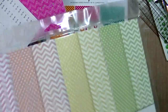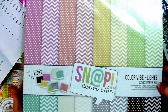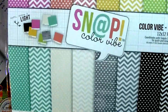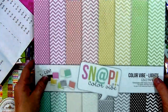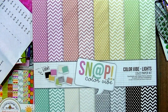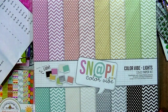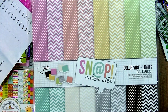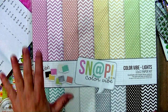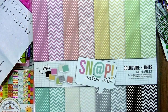Then I got these Snap Color Vibe paper kits — you can see the really pretty colors here. I also wanted to use these for making the villages because I thought they were really pretty. I've got two of these. This is Soft Sunny and Light Color Vibe Lights 12x12 paper kits — you have eight sheets of 12x12 paper, double-sided.